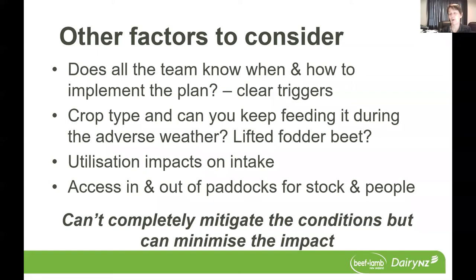So if you're pulling them off and they're off for more than a couple of days, you would need to have some re-transitioning factored into your plan, or an alternative might be to have some lifted fodder beet that you can give them in that out-of-paddock area so they stay on that diet through that period. Thinking about the impact of decreased feed utilisation during those adverse events on intake and how you're going to make sure that your animals are getting enough feed through that period of time.